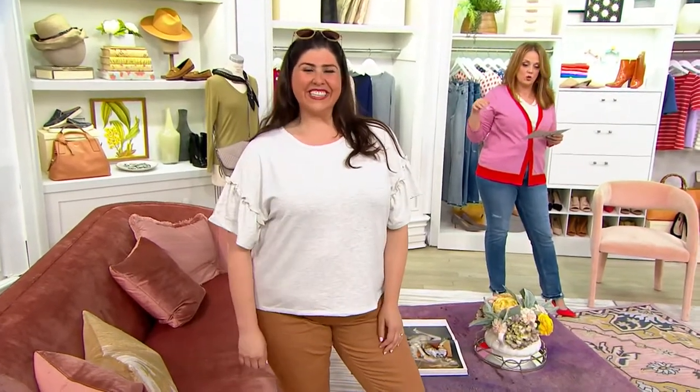Back by popular demand in a new color of plum berry, this is a French terry knit. It's polyrayon span, machine wash, line dry. Gorgeous drop shoulder — look at that little feminine detail with the ruffle on your sleeve.